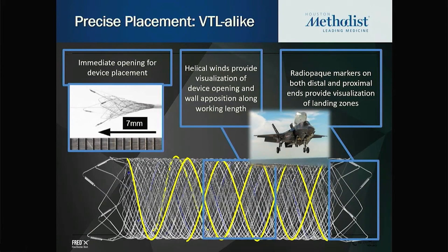A not-so-perfect analogy is that FRED-X is like a fighter jet on an aircraft carrier that can perform vertical takeoff and landing — you position it where needed, and without too much effort it will open. Unlike many other devices, a major danger with other flow diverters is the distal part not opening or becoming twisted.